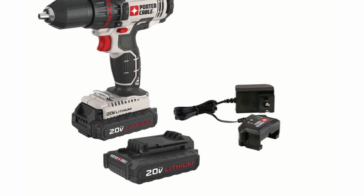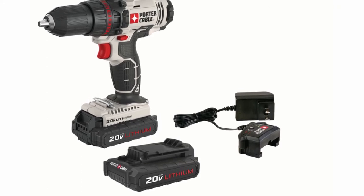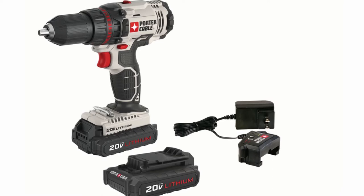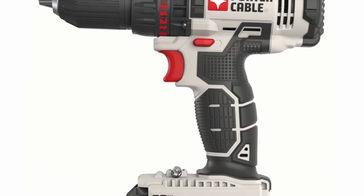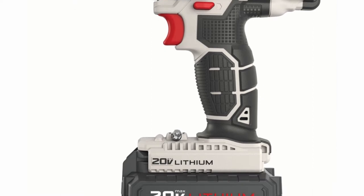Users say this model feels sturdy and well-balanced with enough torque for most common jobs. A few do complain that the chuck feels wobbly, however, and there are some complaints about dead batteries. It's covered by a 3-year warranty.